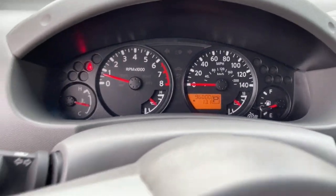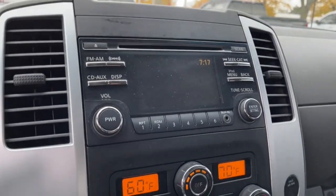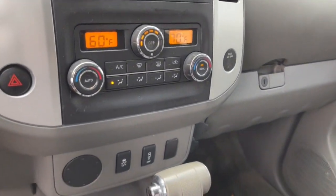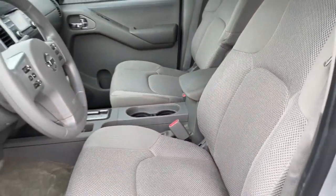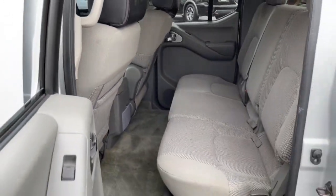The following are some of this vehicle's highlighted options: keyless entry, satellite radio, aluminum wheels, Bluetooth connection, steering wheel audio controls, rear wheel drive, locking limited slip differential, stability control, traction control, pass-through rear seat.